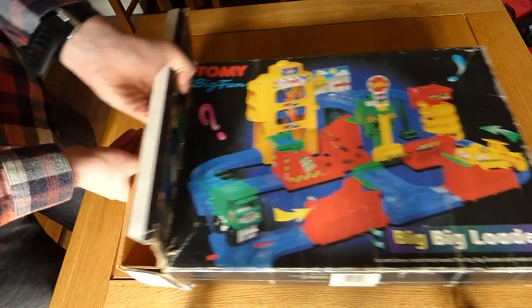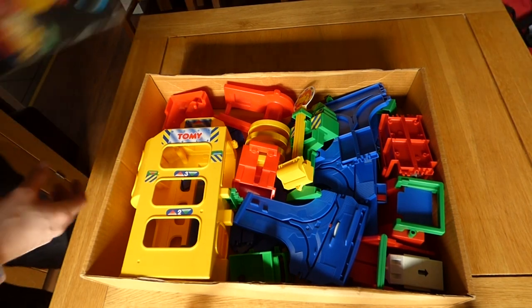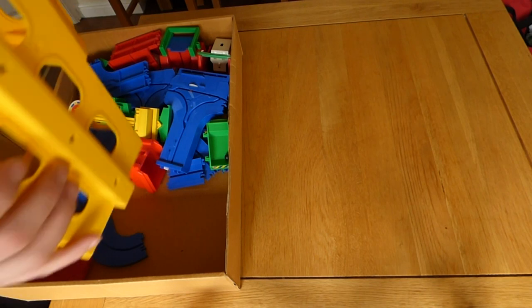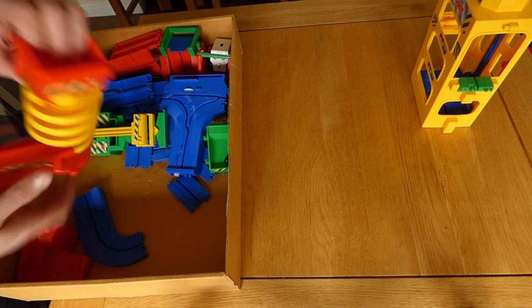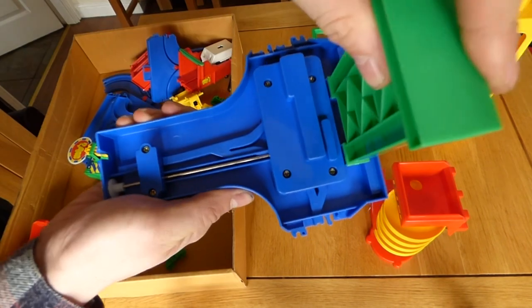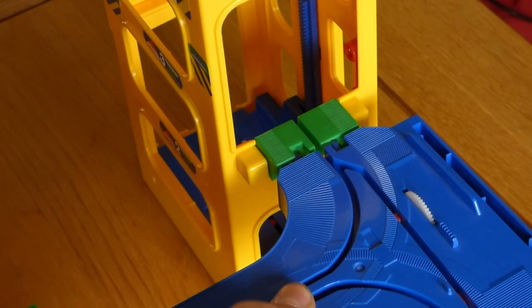Lego is a construction toy. Kinex and Meccano are construction toys — you build things with them. I wouldn't call Mousetrap a construction toy simply because you build the trap up. It's like saying any toy that has some assembly required is a construction toy — it's not. Whilst Big Big Loader is a system of sorts, only certain parts work in certain sequences. It's not like you can reconfigure the pieces into a new layout; you're really pretty much stuck with the one layout.